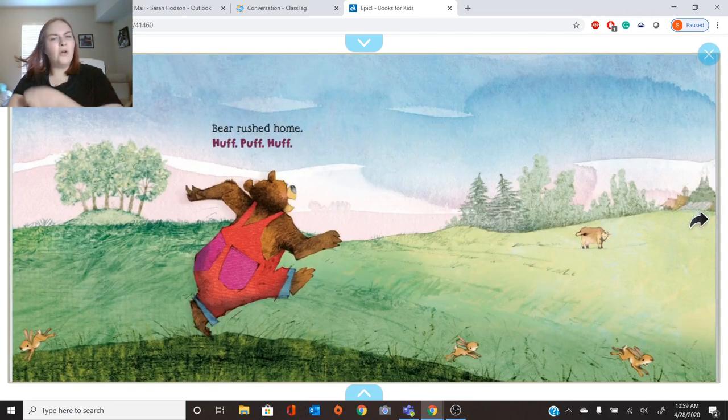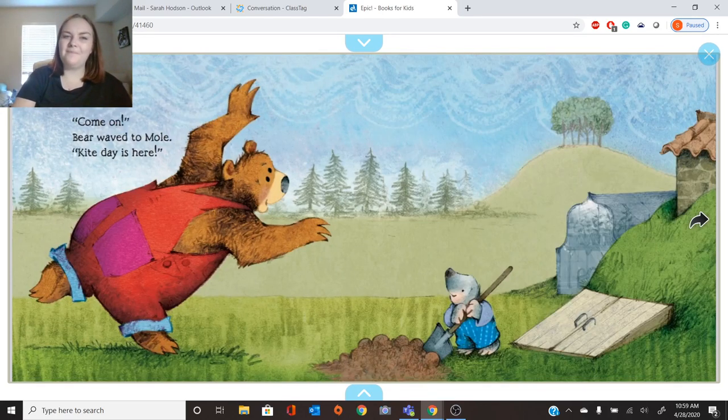Bear rushed home. Huff, huff, huff. Come on, Bear waved to Mole. Kite Day is here. This is Mole down here. What is Mole doing? He's digging. Good job.